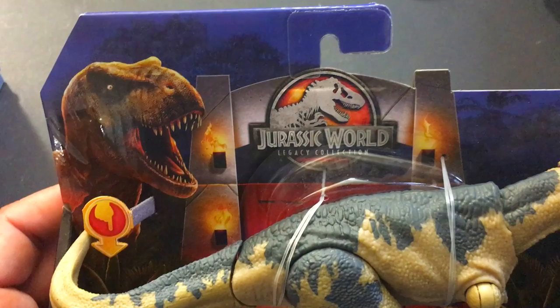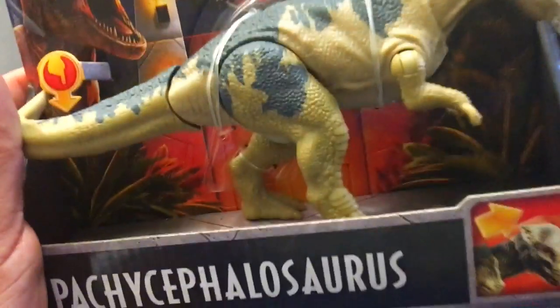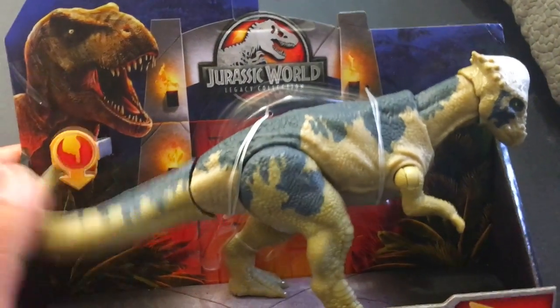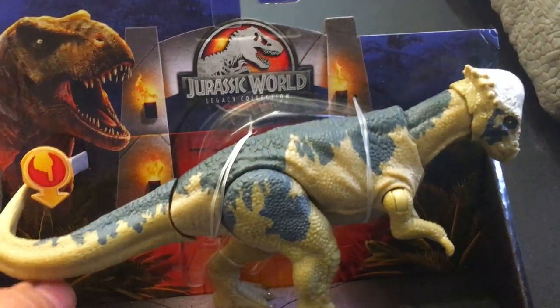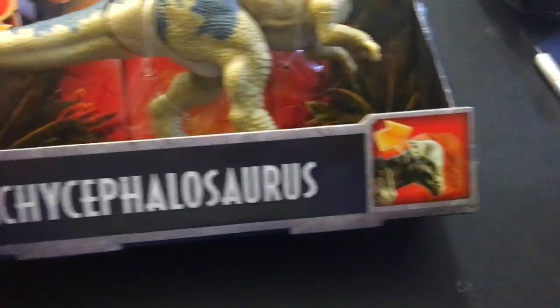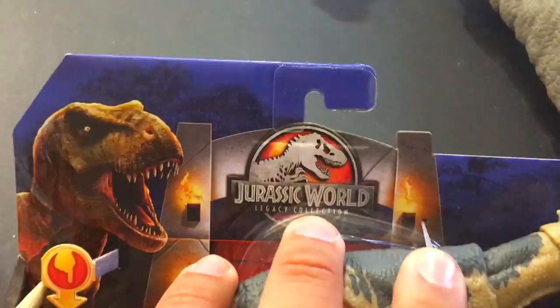Looking at the outside of the box here — we've got our Jurassic World Legacy Collection. These Legacy Collection ones aren't from Fallen Kingdom; they're actually from other Jurassic Park movies. This one I would assume would be from Lost World. There's a cool T-Rex, the Jurassic Park gates, Pachycephalosaurus. Here in the States these can only be found at Target.